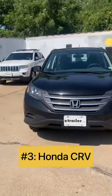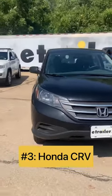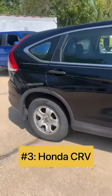Next up on our list at number three is the Honda CR-V. This fuel-conscious vehicle is larger than the Chevy Spark so it gives you a little bit more room. Plus Honda CR-Vs are famous for being long-lasting vehicles.